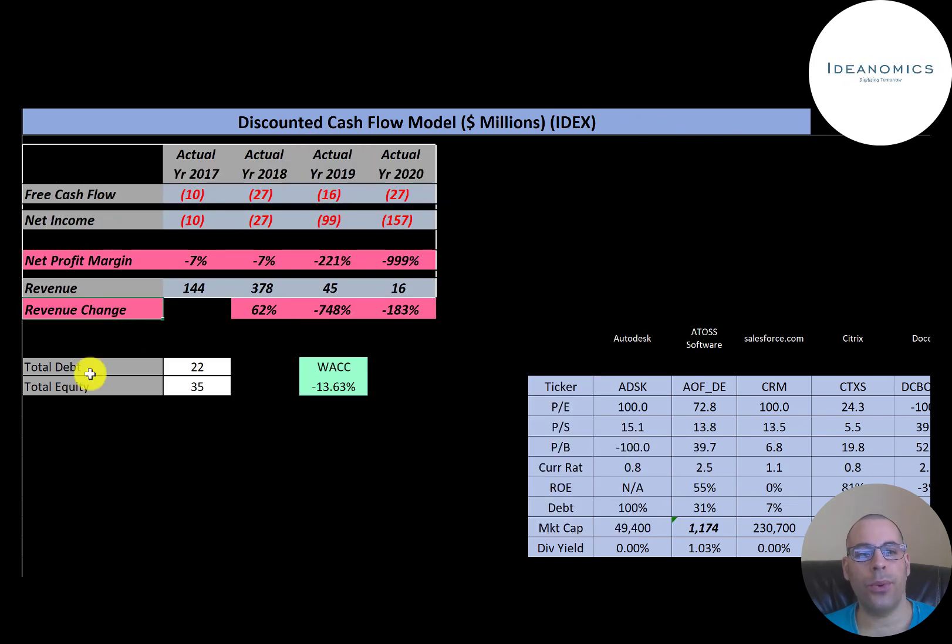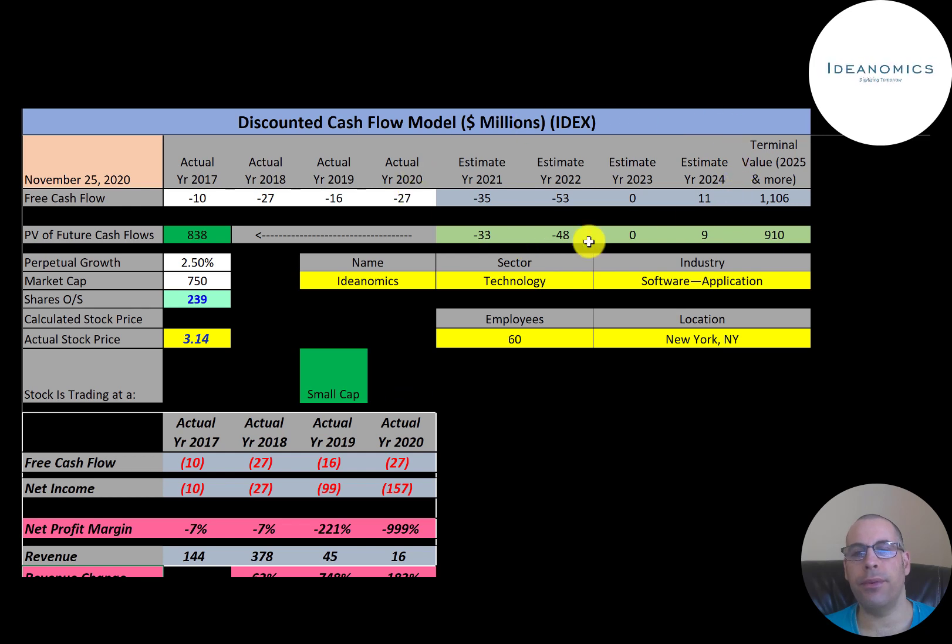The capital structure shows $22 million of debt and $35 million of equity. The company has a negative beta of almost negative 2, giving a negative weighted average cost of capital of 13.63%. We estimated 4 years of future free cash flows plus a terminal value — all cash flows past year 4 — of $1.1 billion. Discounting those numbers back gives a company value of $838 million. Dividing by 239 million shares yields a calculated stock price of $3.51. They're trading at $3.14, a 10% discount — it's a buy according to the model.